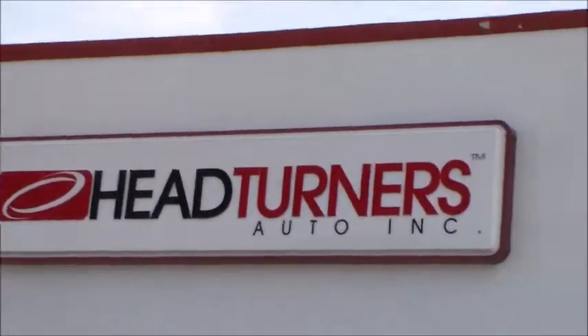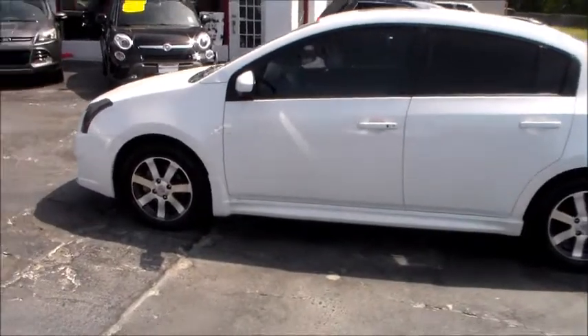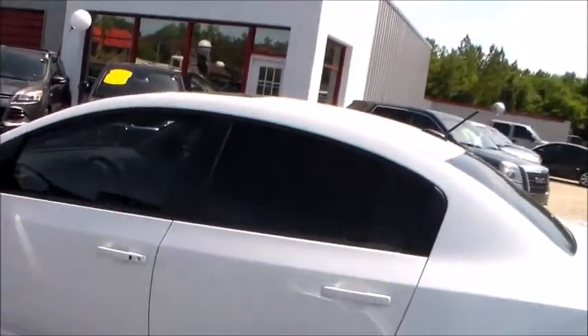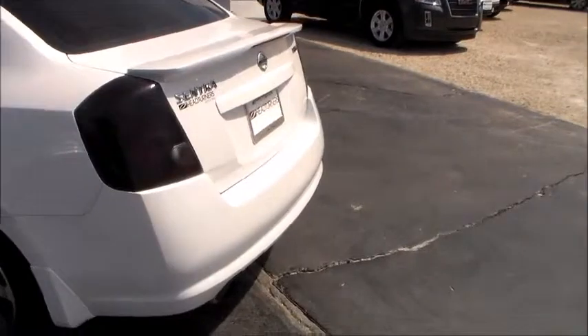Woo! It's a great day here at Head Turner Automotive, bringing you a 2012 Nissan Sentra — fully loaded, got a little bit of extra options to it. Got your fancy sport wheels, got your tint on the windows. Great graduation present for your senior.